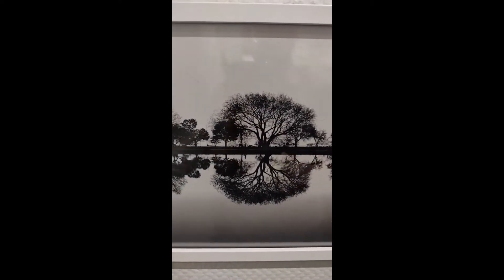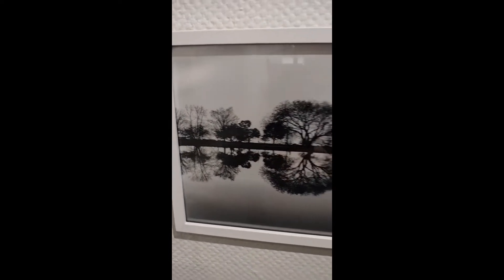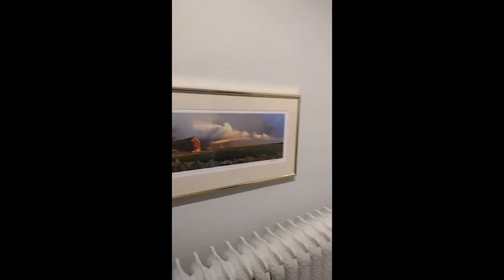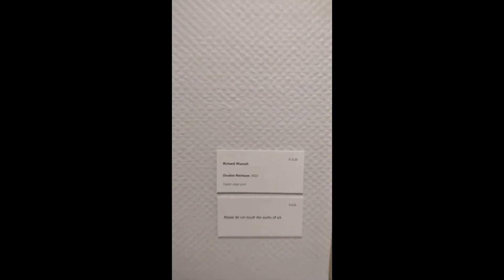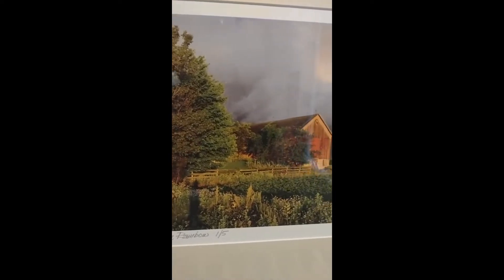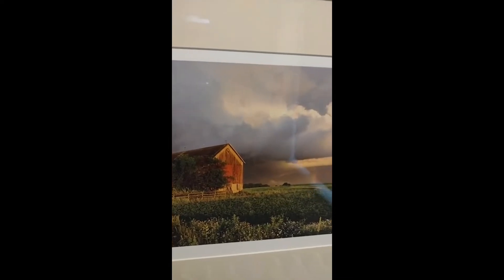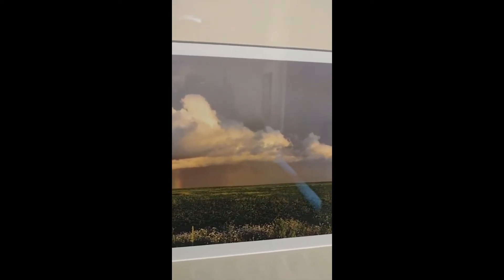This gallery space is mostly made up of different landscapes, which is one of the traditional subjects captured with photography, as we've seen so far. Next, we have Richard Wunsch's Double Rainbow 2022. This piece really speaks to the different countrysides you can find in Wisconsin, with that classic red barn and the farm field. He has a great capture — all the clouds and then the double rainbow in the background, really showing the moods of the Midwest.